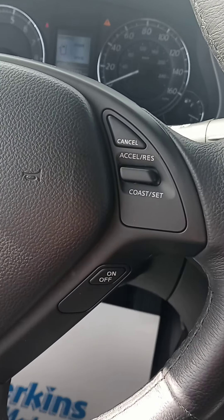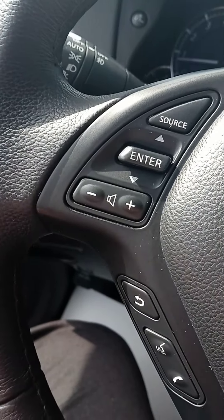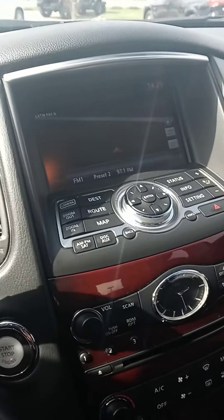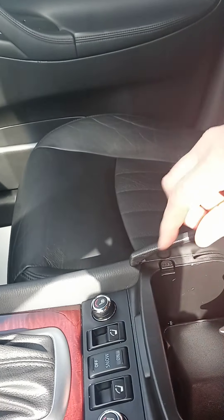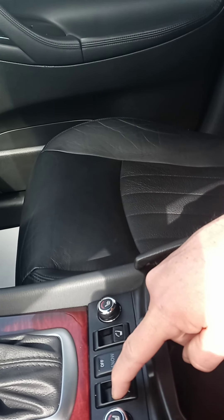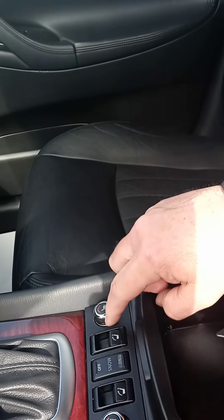All your steering wheel controls for the cruise and media. It's a sharp looking car — I love the wood grain console. We have a cup holder here, seat warmers, and reclining seats.